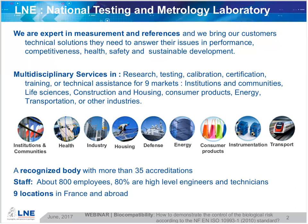Whether it's medical, consumer goods, housing, energy, transport, etc. To achieve this, LNE is accredited for 35 directives and employs 800 people, most of them high-level engineers and technicians based in nine locations in France and abroad.